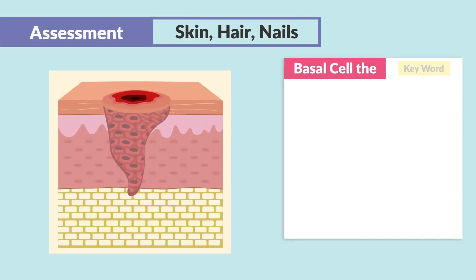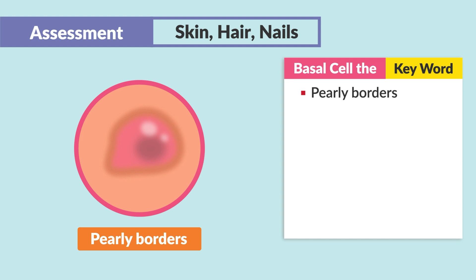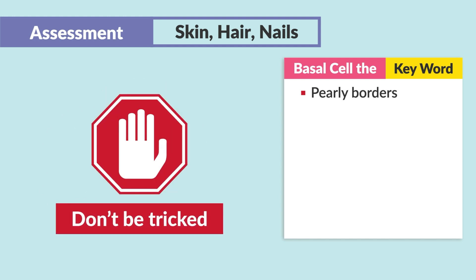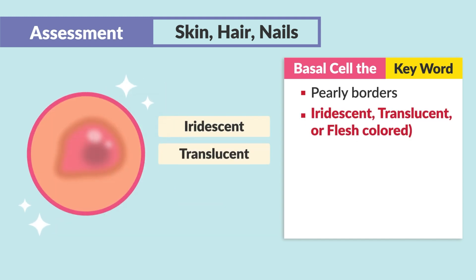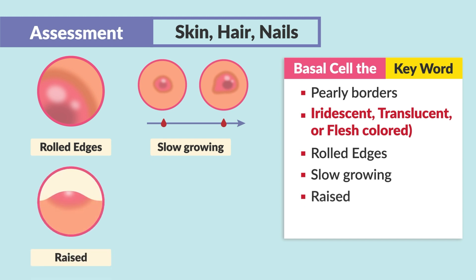For basal cell, the key words to pay attention to: oftentimes they'll say the lesion has pearly borders, or it's pearly. Don't get tricked — they might use the words iridescent, translucent, or flesh-colored. Basal cell is described nicely. It's the nicest one to get, with rolled edges, slow-growing, and raised.